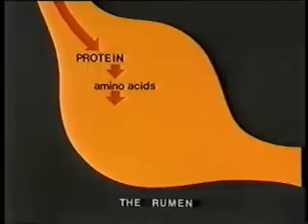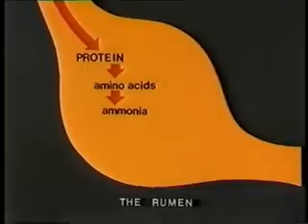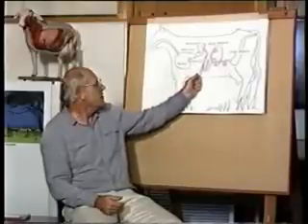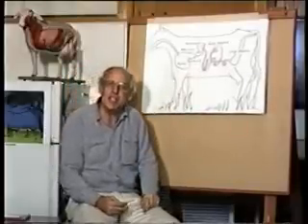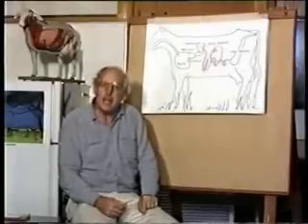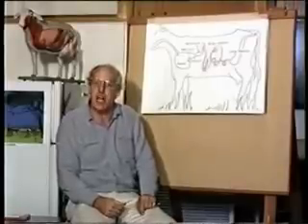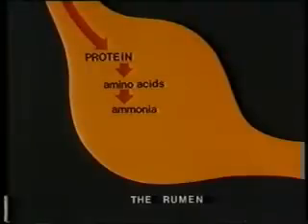On the other hand, the breakdown of the protein component of the feed is a bit more complex. If the proteins in the feed are soluble, they are fermented in the rumen by the microorganisms to give rise to amino acids and then ammonia. If the dietary proteins are not easily broken down in the rumen, they escape microbial action and pass through unchanged, and when they reach the fourth stomach and small intestine, they are digested by the animal's own digestive enzymes into simple amino acids. These amino acids are then absorbed and used as building blocks for the manufacture of the animal's own proteins. The breakdown and fermentation of feed protein in the rumen is in fact a process of degradation.